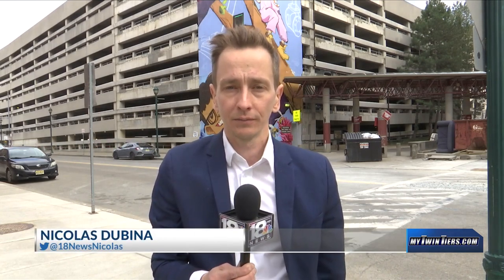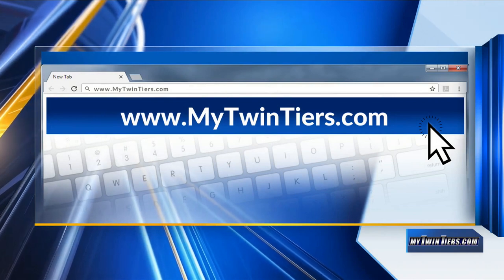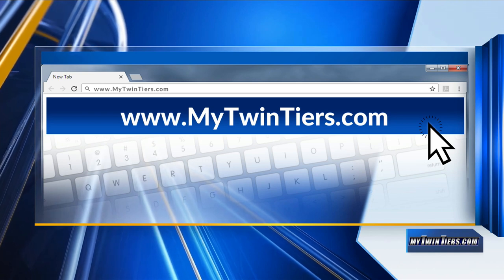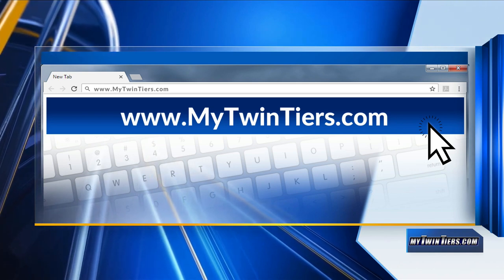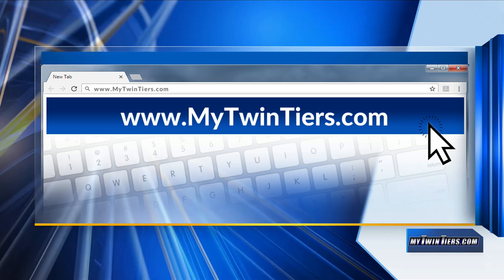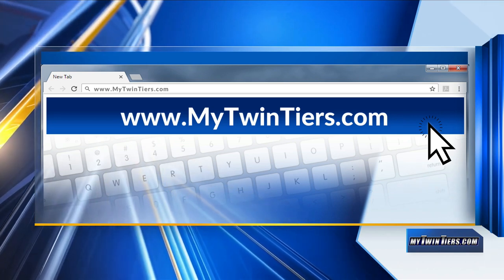In downtown Elmira, I'm Nick Dubina, 18 News. As Nick just mentioned, we here at 18 News have reached out to multiple officials to get the city's opinion on the garage, but have not heard back at this time. To see more on the garage and the vote on how much of your tax money is going towards it, head on over to our website.